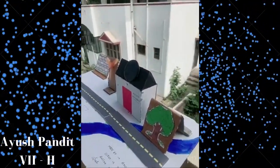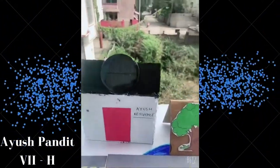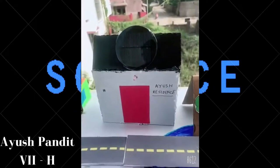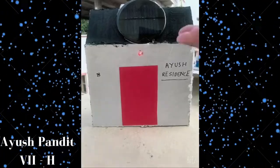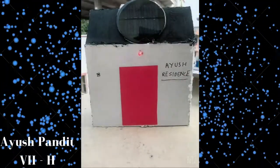We should use more and more solar power projects to reduce pollution and to save the future of mankind. Now let's take a look at my project. This is my solar power house, working on the radiation of the sun.